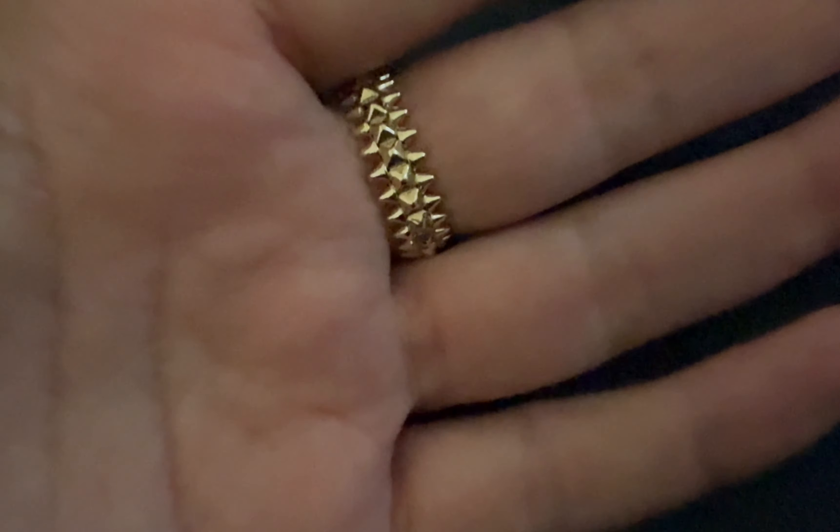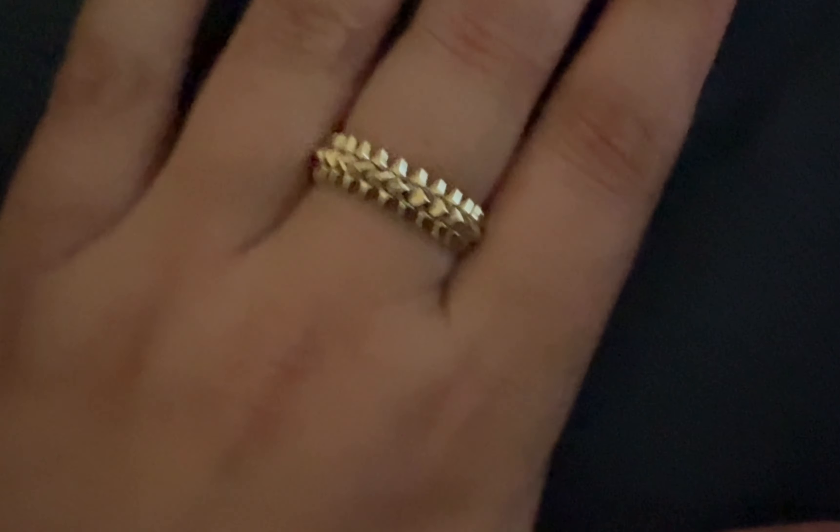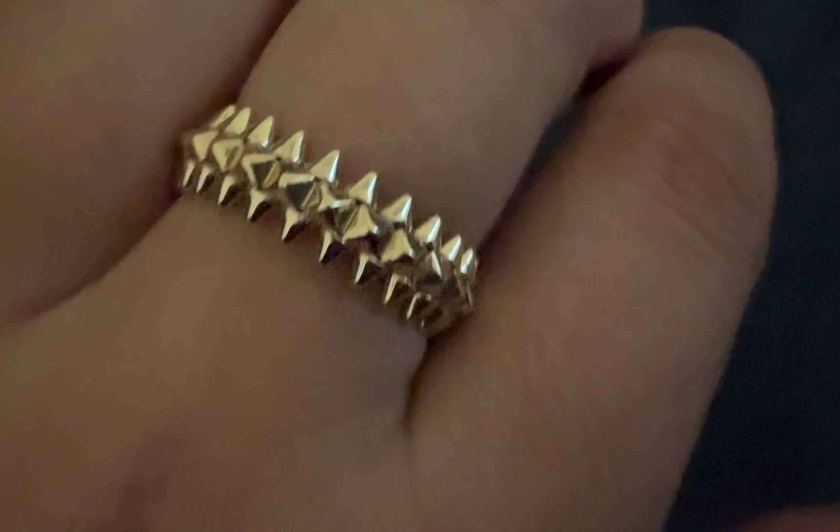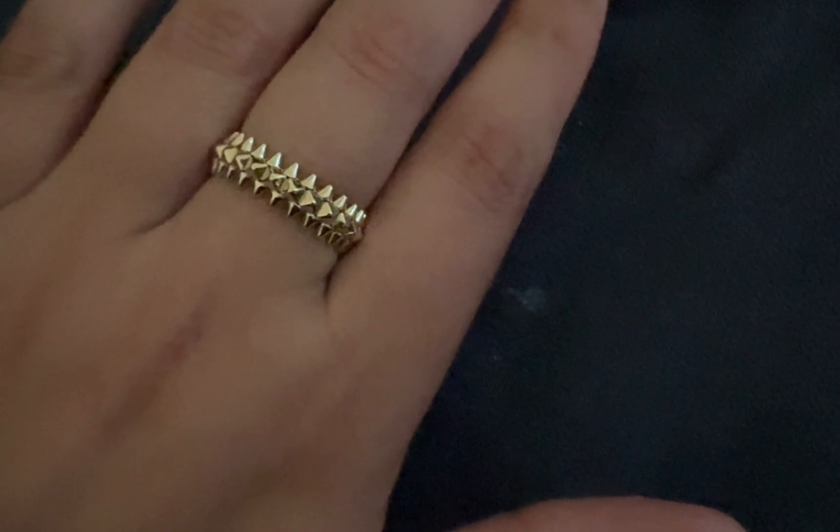This one right here is one of my newest purchases. It's from an Etsy store. It is 14 karat solid gold. It reminds me of the Cartier Clash ring, but it's not — but it is beautiful.